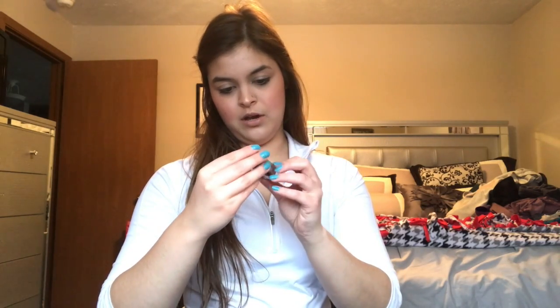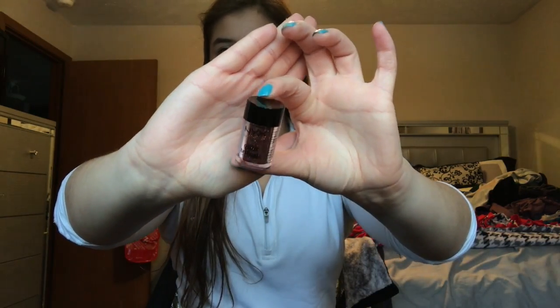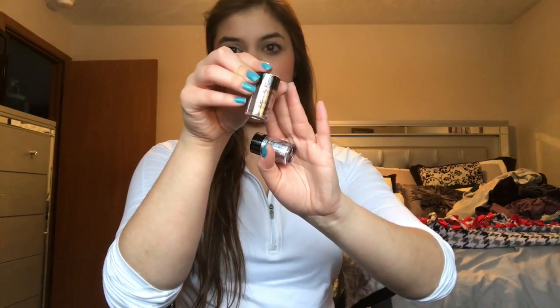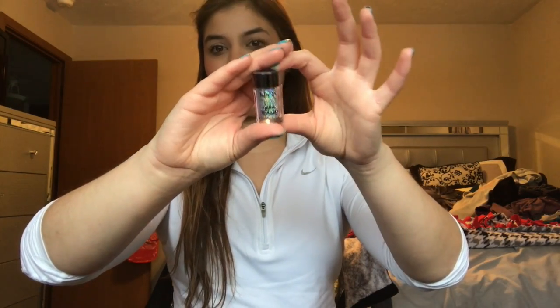The next three things are NYX Glitter Brilliance glitters. I got them in Copper — a really pretty copper glitter for the eyes — Gold, and Crystal, which is a white with a duochrome effect. I love that these have a sifter, which is amazing for loose glitter. I can't wait to play with these and do some fun glitter looks.